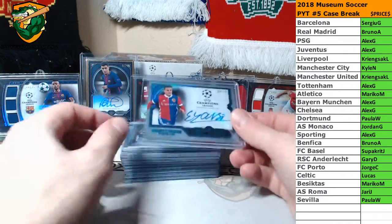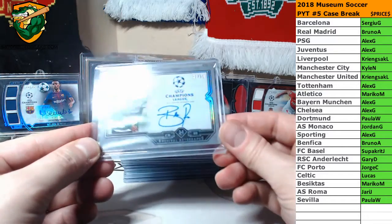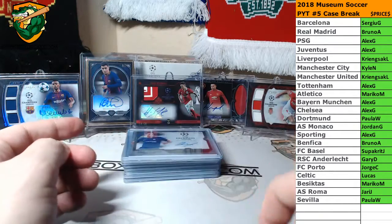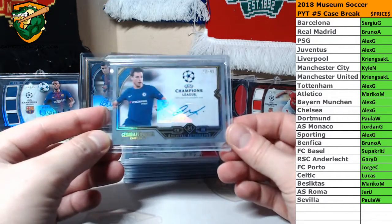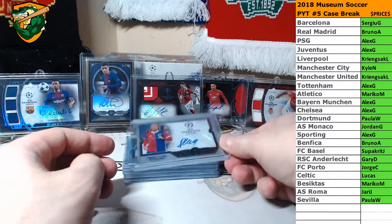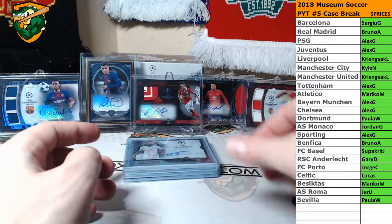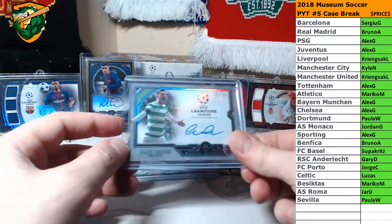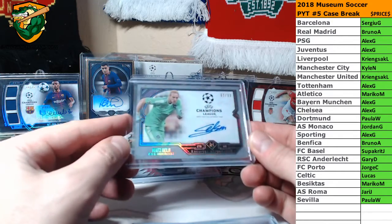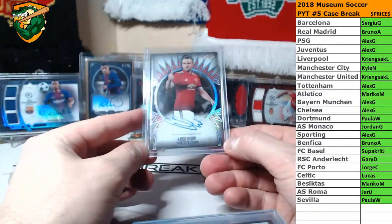Autographs. Ilyanusi to 75, Ruiz to 99, Otamendi to 75, Espelicueta to 49, Martins to 75, Lang to 99, Sesni to 75, Dembele to 50, McGregor to 99, Sells to 99, and Luke Shaw to 75.